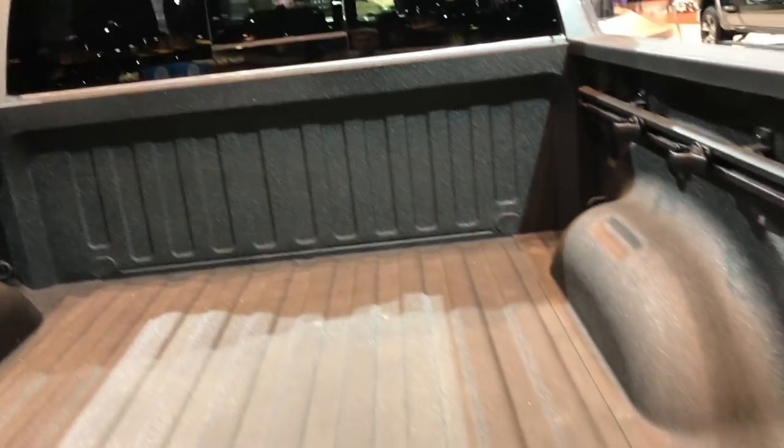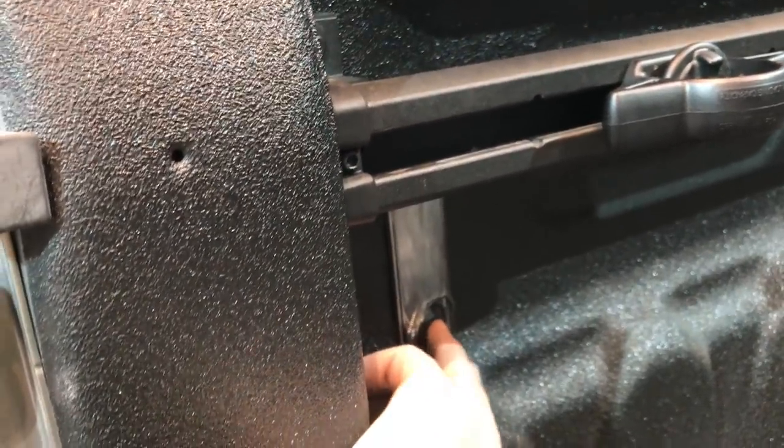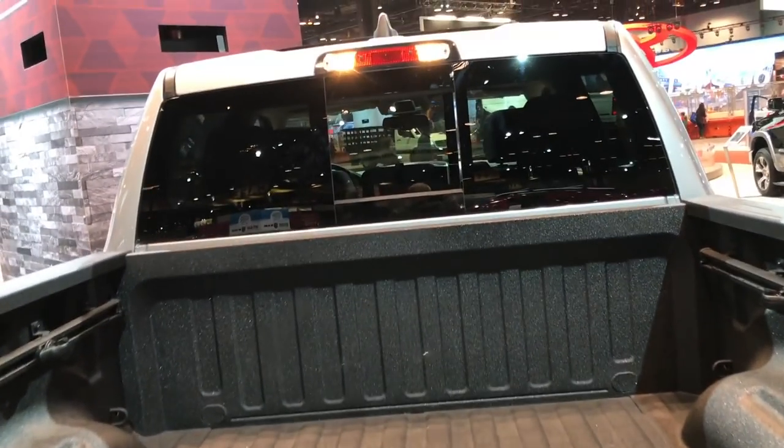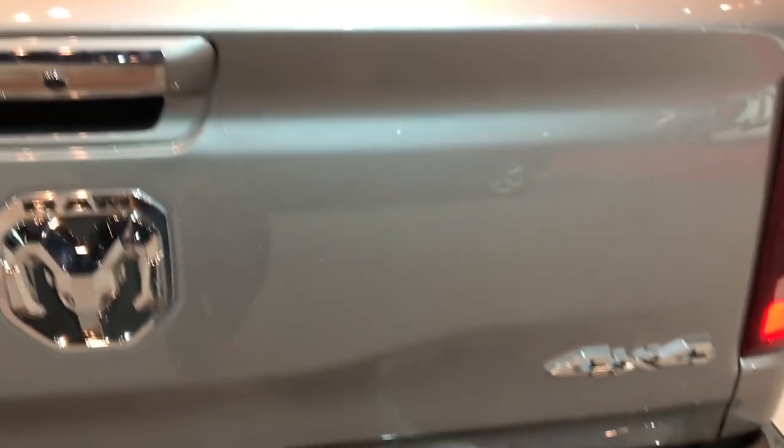This one has the rail management system in it, spray-in bed liner, and the LED cargo lamps which you can turn on and off from the box now. We just started that in 2018 but it looks like it's going to be standard on the 2019s.